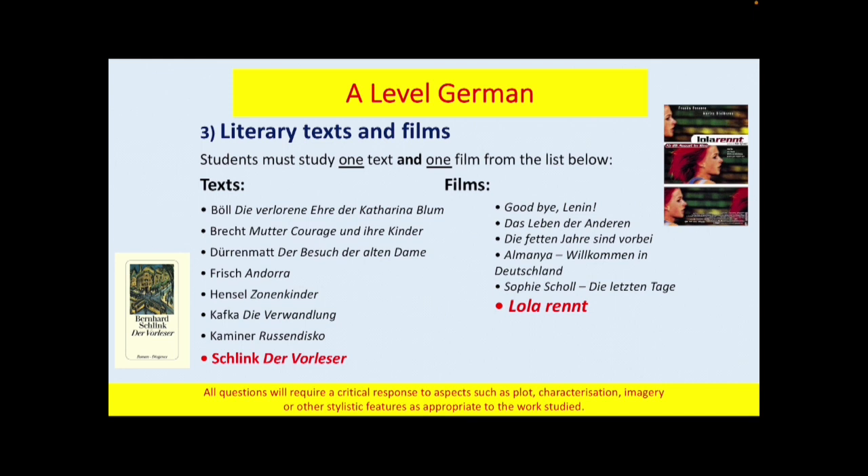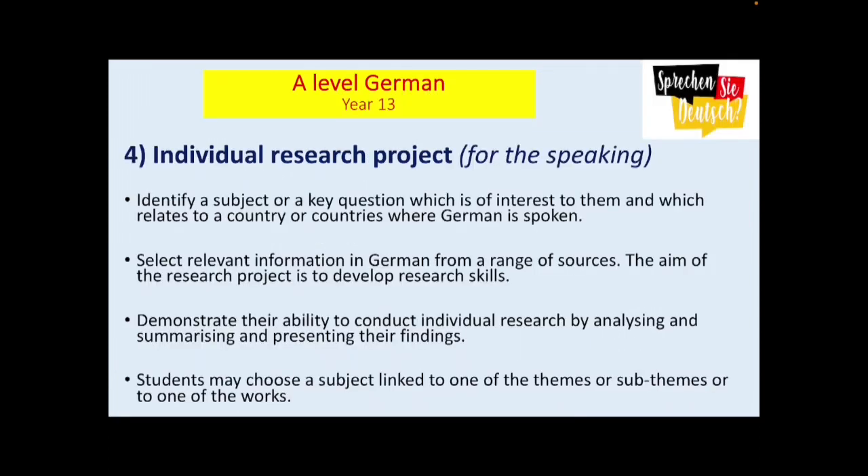Then finally, in Year 13, students will study one set text from the list here. At Prince Henry's, we study Der Vorleser by Schlink, which again students will explore in terms of aspects such as the plot, characters, imagery and other stylistic features.